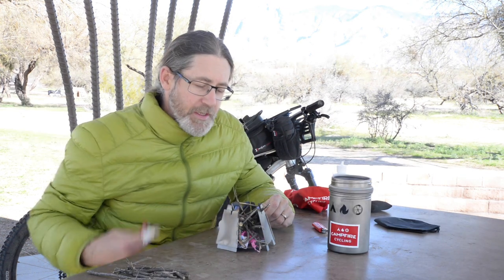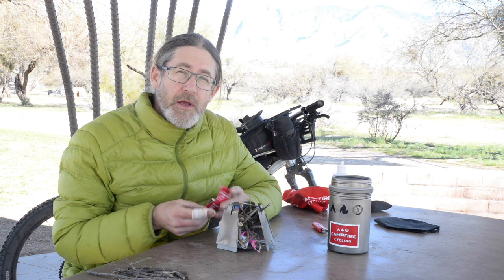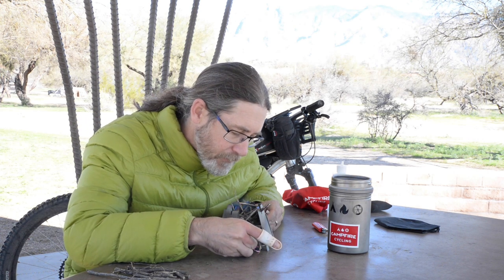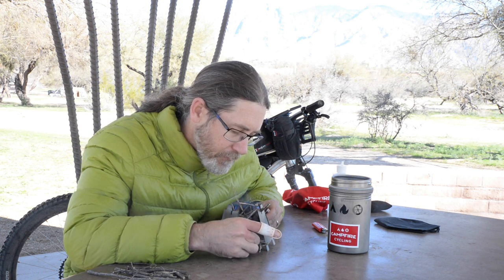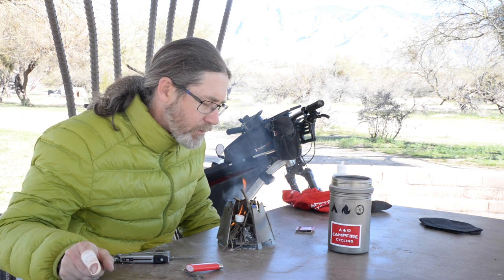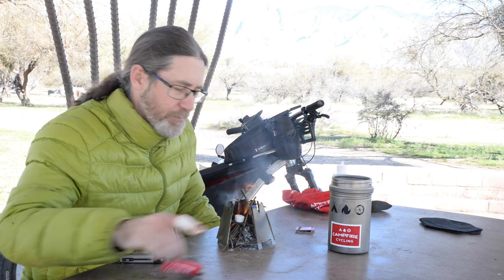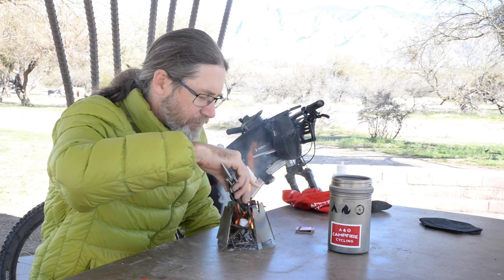Next up, we're using the Vargo stove and windscreen in its twig burning capacity. I've got it stuffed with some twigs and I'm going to light this guy up. One handy tip: use a fuel tab as your starter in the center of it.